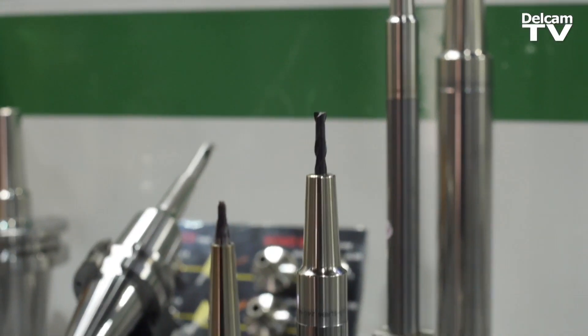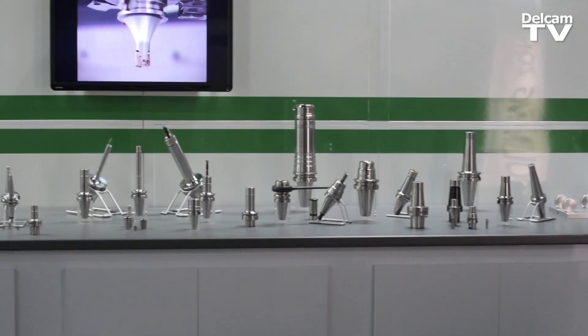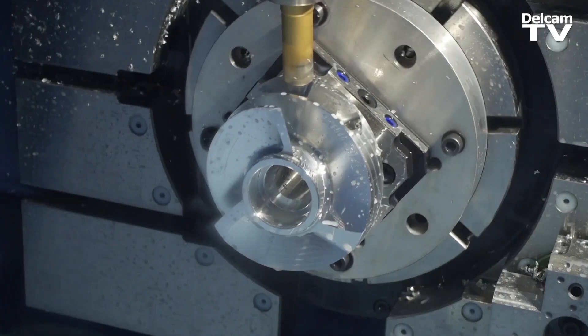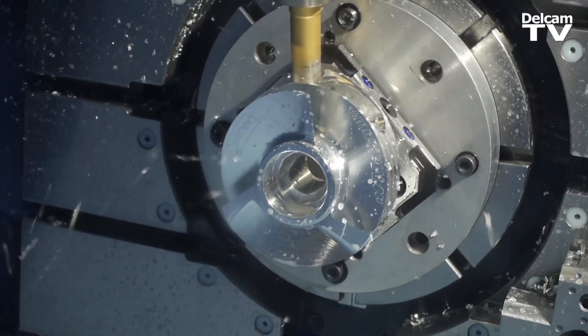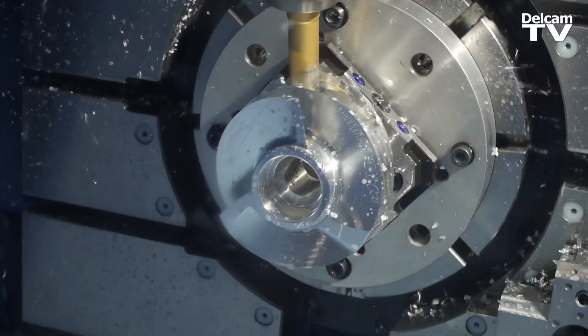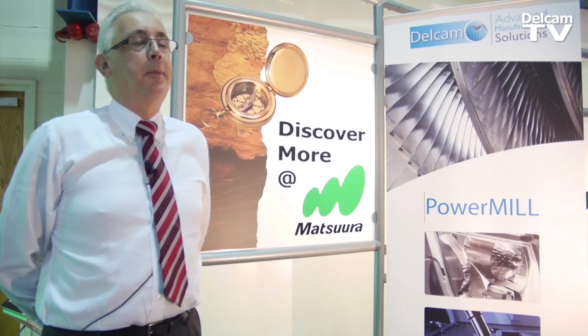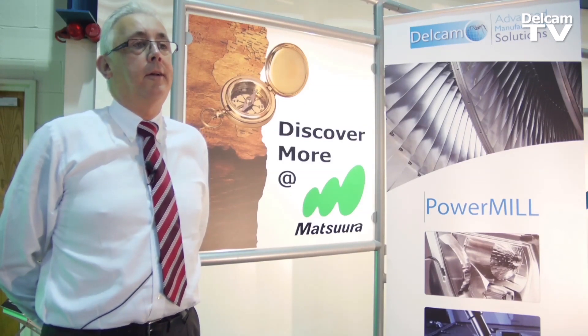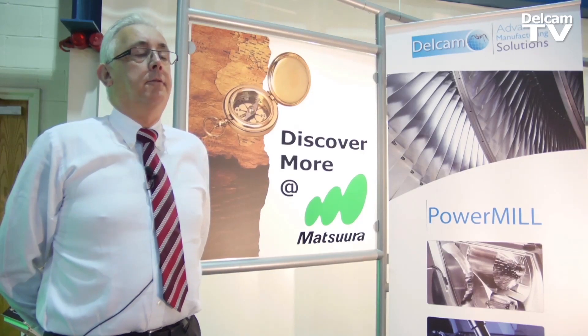We've been dealing with Delcam since 1993, when we first got involved. At that time we were very much involved with mould and die machining — direct machining into hardened steel. Since then we've grown along with Delcam into the aerospace and motor industries and across the whole board. Our relationship with Delcam has always grown in the same way, with the software always developing forward.